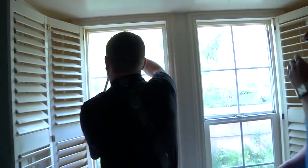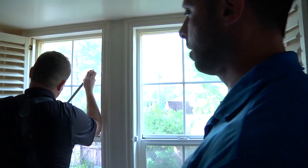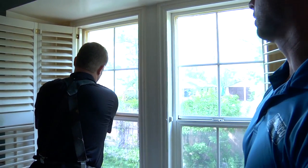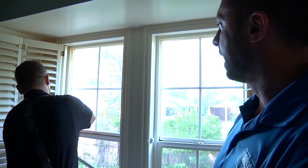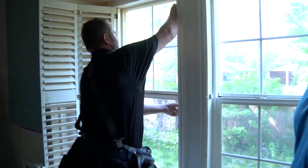We've taken the bottom sash out and Casey is removing the balance springs that are in place. Then we'll take that top section of glass out as well. Once that's cleared, you can go ahead and apply the new product in there. Casey makes it look real easy — he's a professional, obviously.